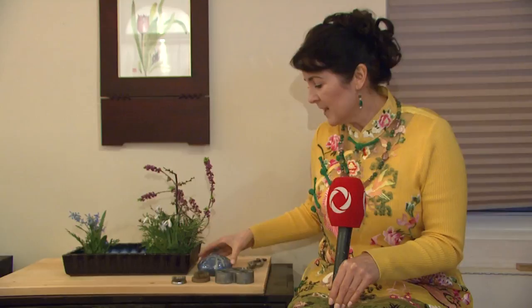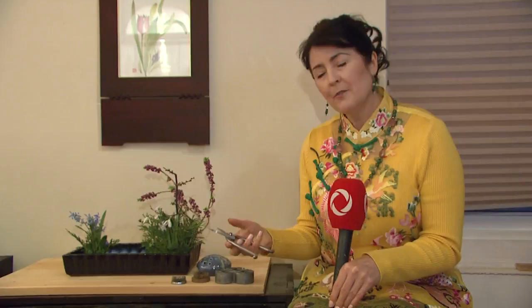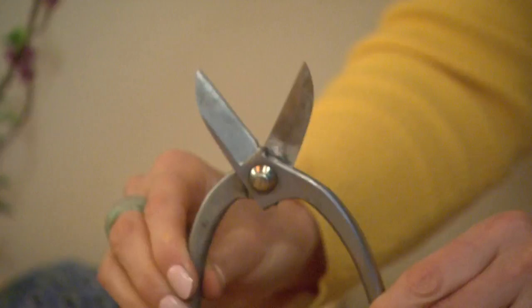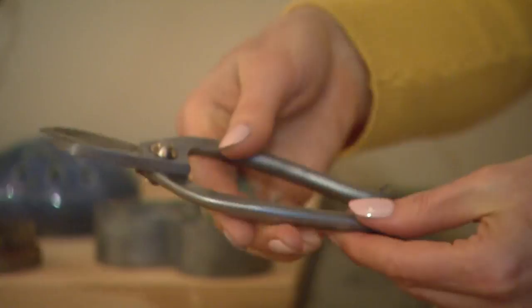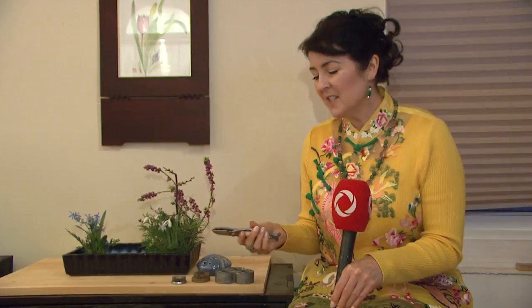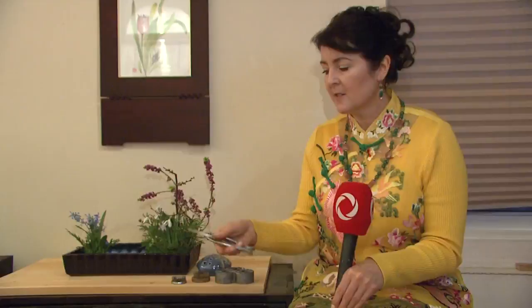The scissors used in ikebana are a little different — they open all the way, as you can see. Sometimes if we're carving a branch or cutting a large tree, you can use the full opening. My very small Japanese teacher could cut clear through a very large branch. The technique is to use two fingers and saw through little by little with the teeth kept sharp. You can also use regular clippers or garden scissors to make your arrangements.